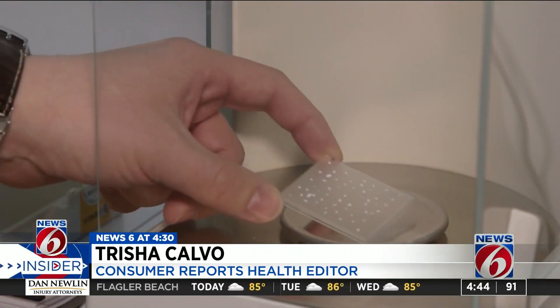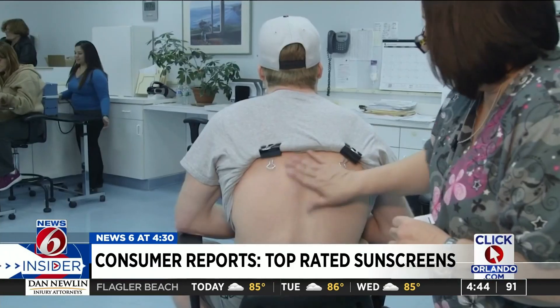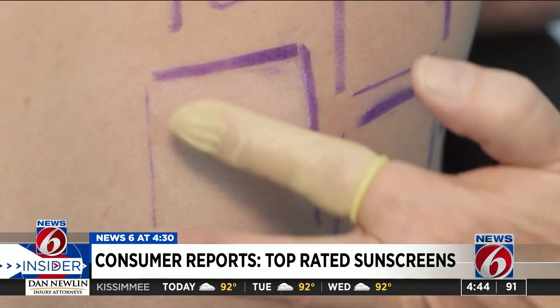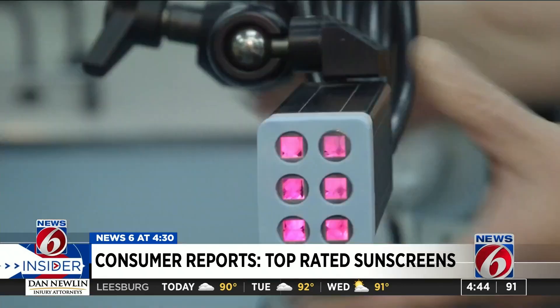We test sunscreens to see how well they protect against two types of UV rays — UVA, which causes aging and skin cancer, and UVB, which causes sunburn. As part of Consumer Reports' testing, sunscreen is applied to subjects' backs, and they agree to this.